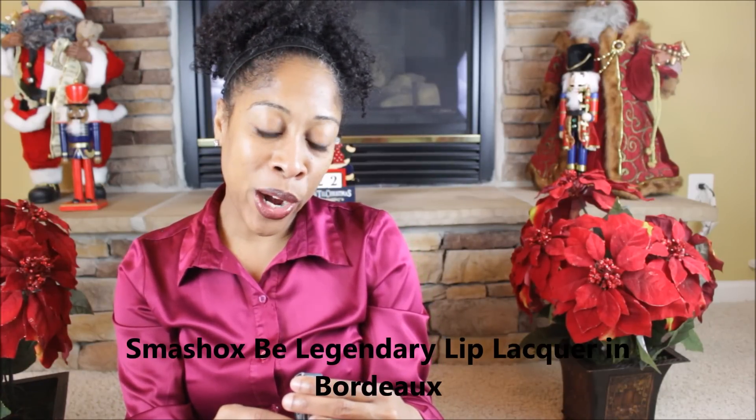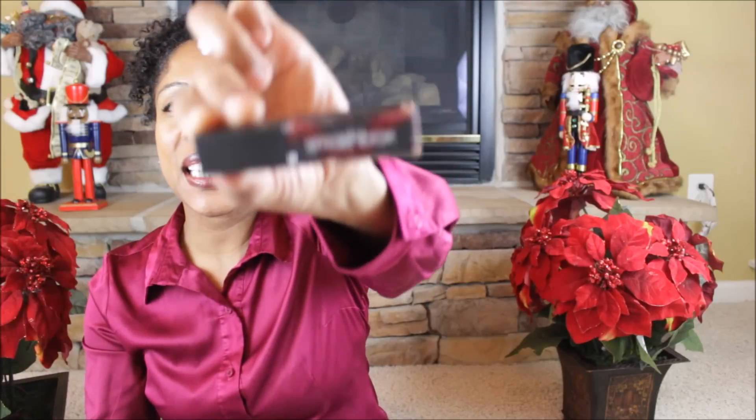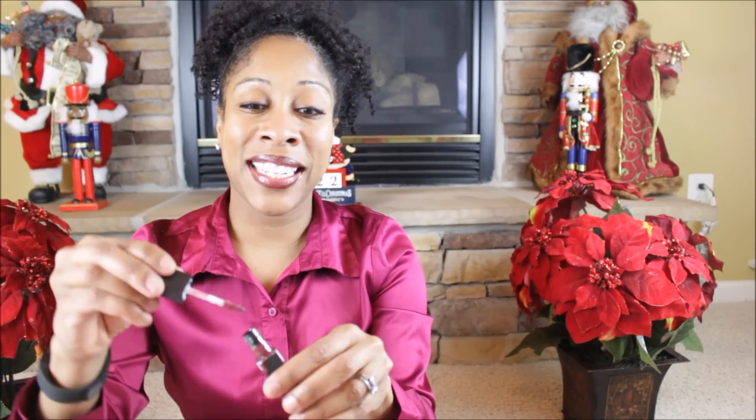We have Smashbox Bordeaux Longwear Lip Lacquer. I already have some stuff on my lips, but this is the Smashbox version of their lipstick. Bordeaux is, and I'm not kidding, my favorite color — this was actually my wedding color because I got married in the fall. This is gorgeous, this is hot. And I have a holiday party coming up, so I think I'm going to be rocking this lip color. Love it. Thank you, PopSugar.